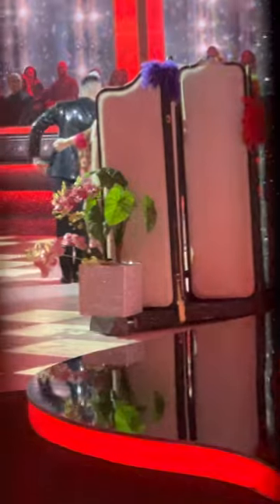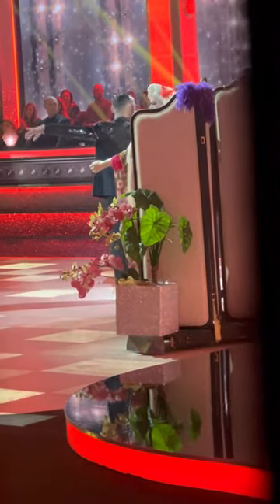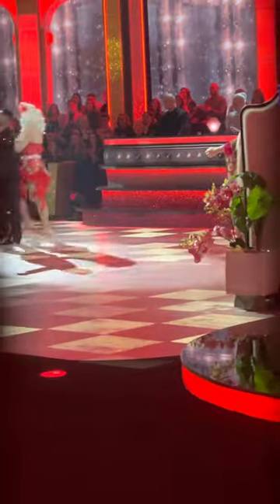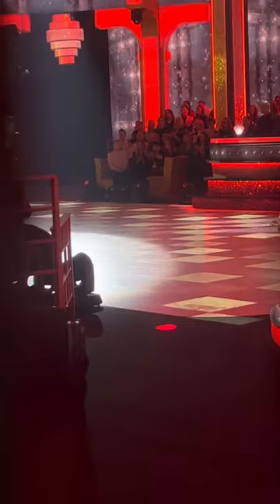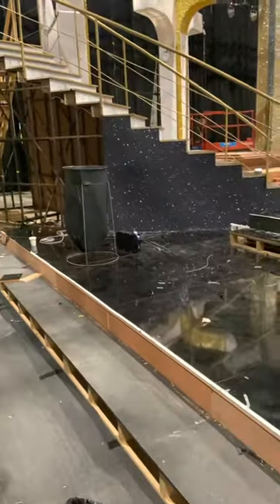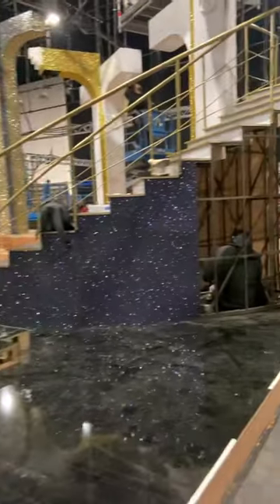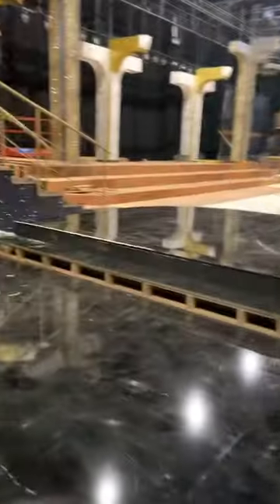But before we jump into the live show from behind the scenes, let's have a quick look at how the studio got built. Make sure you stick around to the end of the video to see all the live footage, behind the scenes and all the juicy bits. Come follow me on the set of Dancing with the Stars — this is a TV set in Dublin called Fonthill Studios.